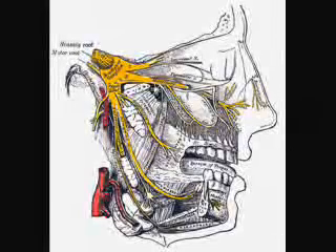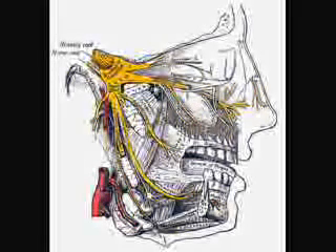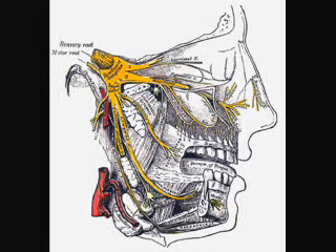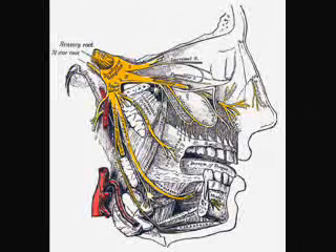The ophthalmic nerve carries sensory information from the scalp and forehead, the upper eyelid, the conjunctiva and cornea of the eye, the nose including the tip of the nose, the nasal mucosa, the frontal sinuses, and parts of the meninges — the dura and blood vessels.